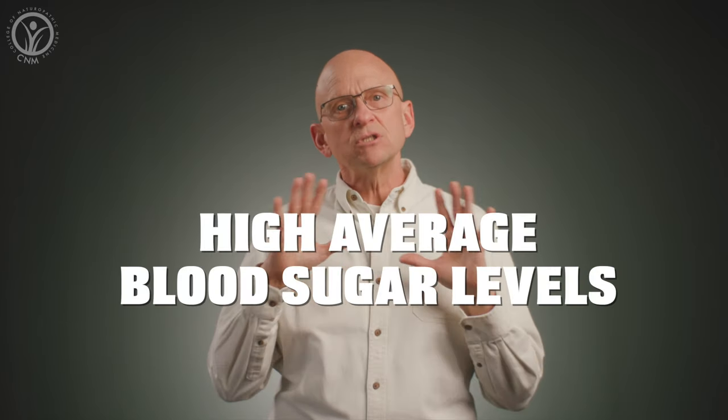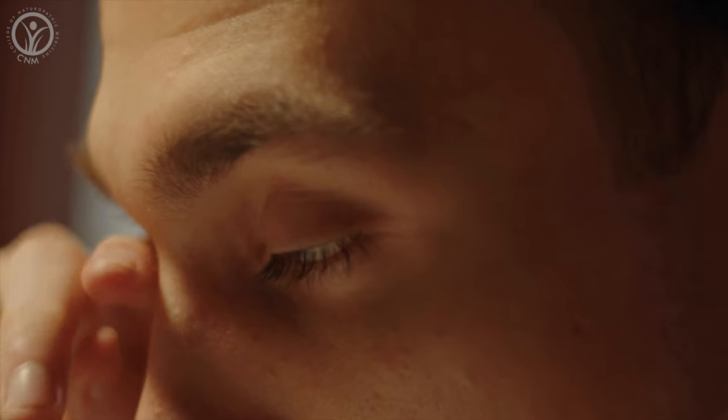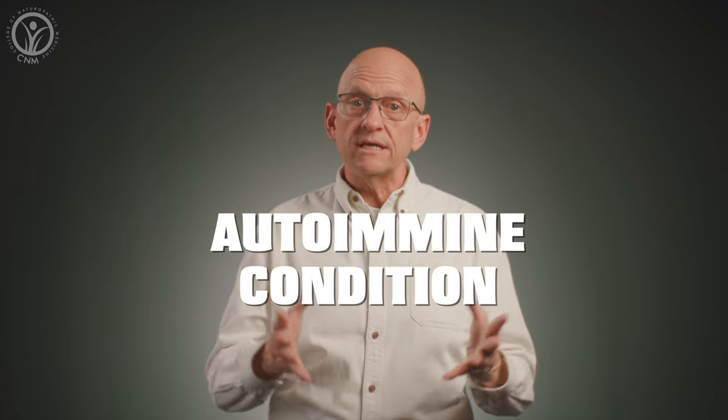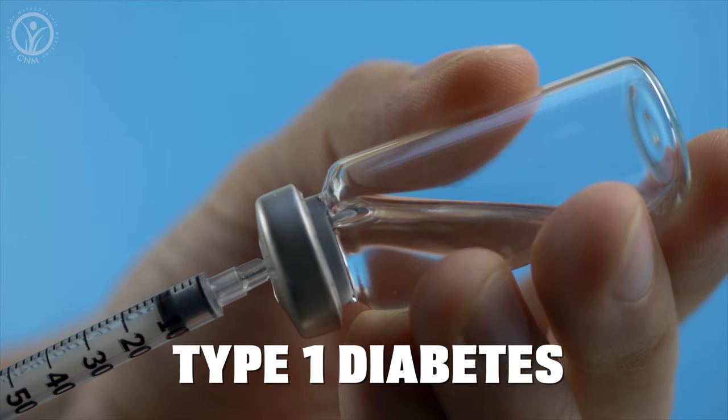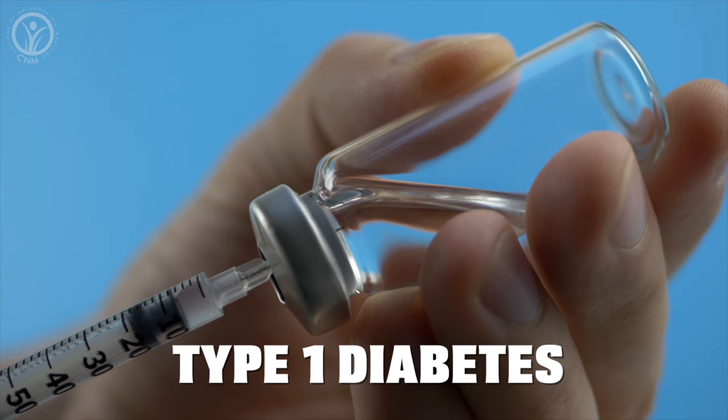Diabetes is when the pancreas just isn't able to keep up with the increased demand, and the result is high average blood sugar levels, which over time can damage the heart, our blood vessels, our eyes, our kidneys, and our nerve cells. Incidentally, type 1 diabetes is an autoimmune condition where the pancreas has lost the ability to produce any insulin, and in this case insulin needs to be injected at mealtimes, because without insulin, we die.